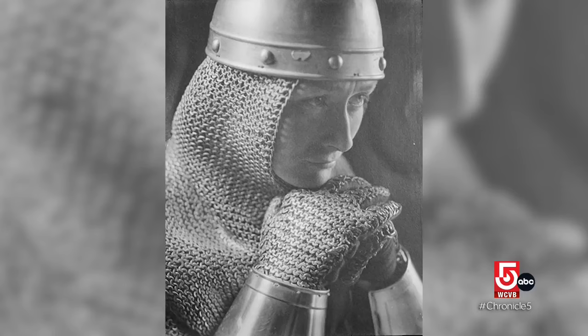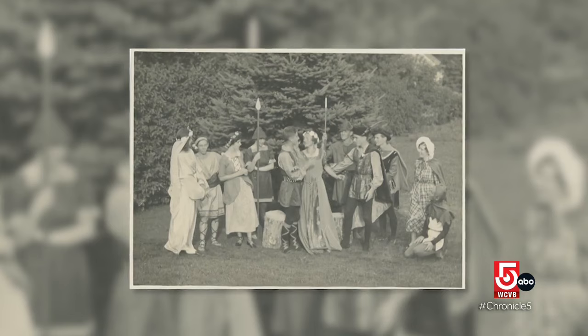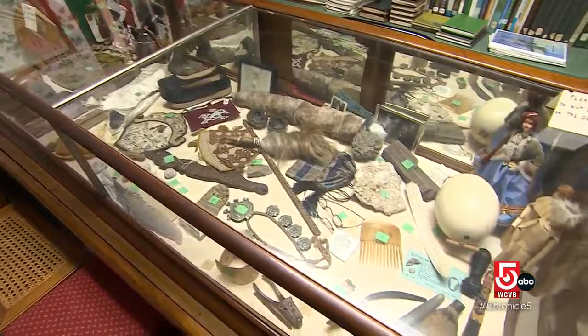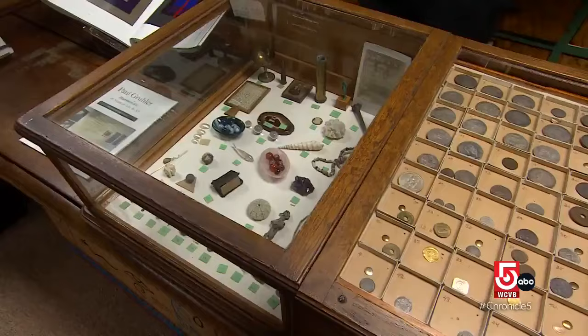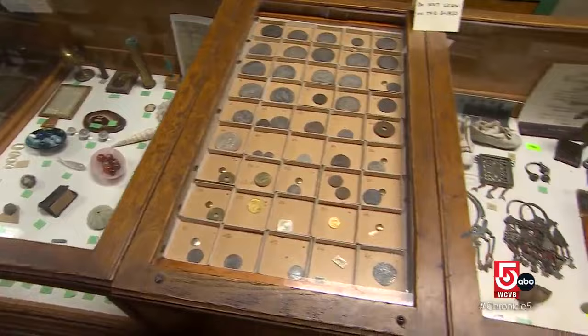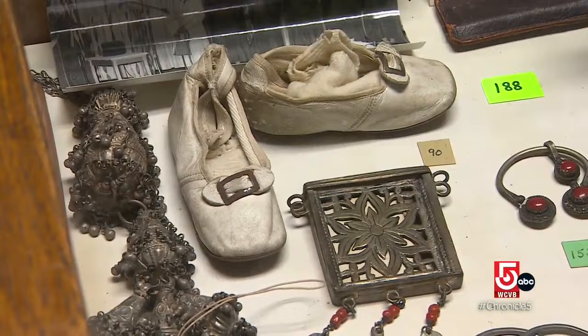She loved theater, and she proceeded to put on summer theater with community members for 50 years. Simpson's theatricality is still on display across the library in the form of souvenirs from her life and travels. Over time, people came to know that there was this cabinet of curiosities happening, and so things were donated by different community members.